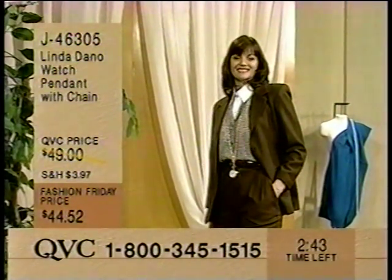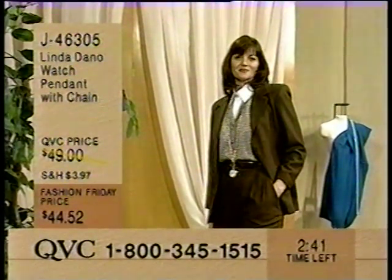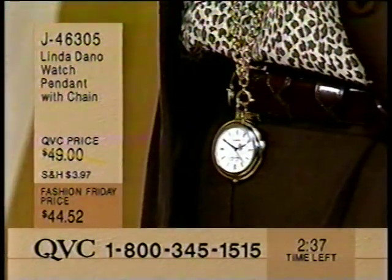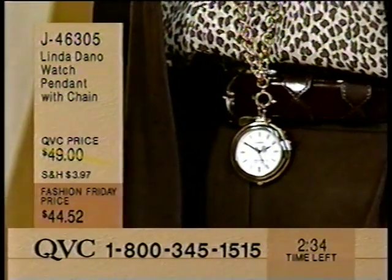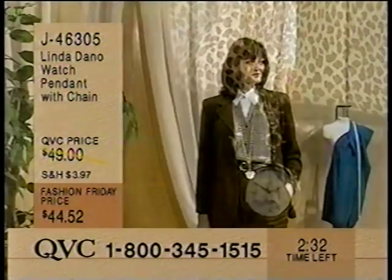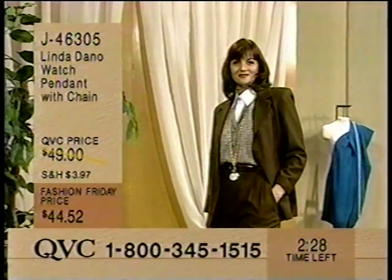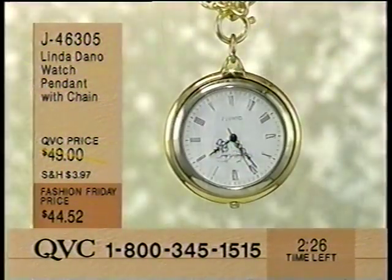This is Fashion Friday, and you are looking at a Fashion Friday price. It means today. If you decide to buy it tomorrow, it might be $49 again. So this is one of these special, sort of like a blue light special.